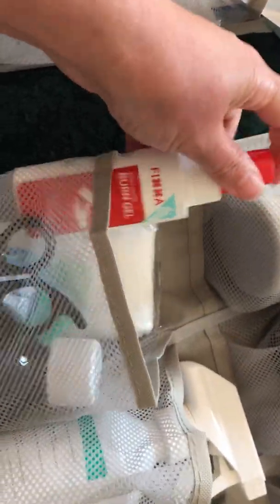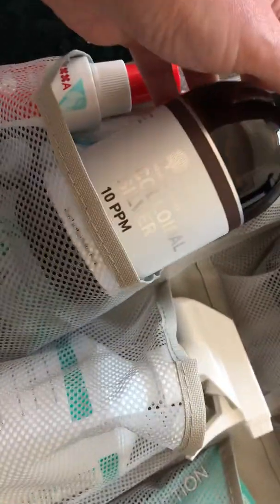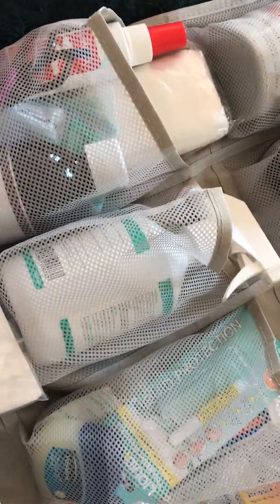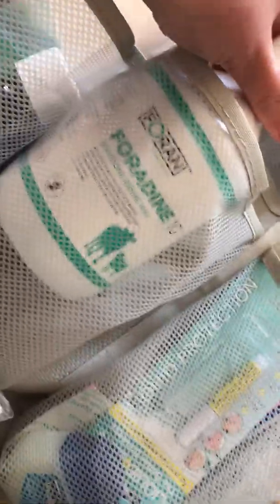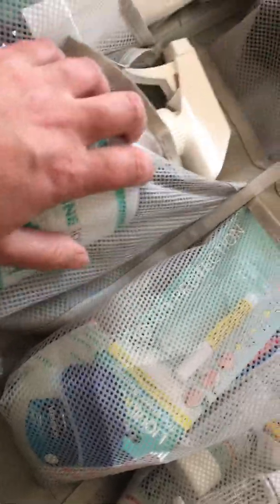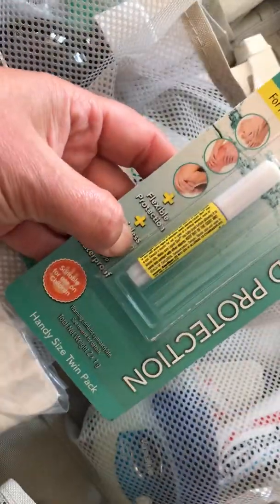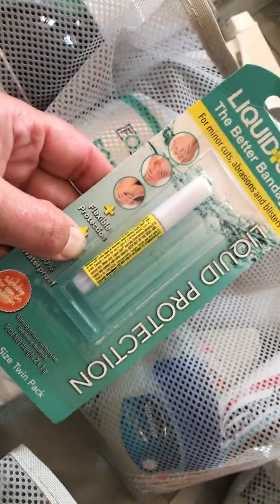The amount of times we need to use burn gels is unbelievable in this house. We've got some colloidal silver — this stuff can be used for humans and animals. We've got some iodine. I wouldn't let the label put me off, but again I'm not a medical professional. We've got some skin adhesive liquid, which we haven't used yet.